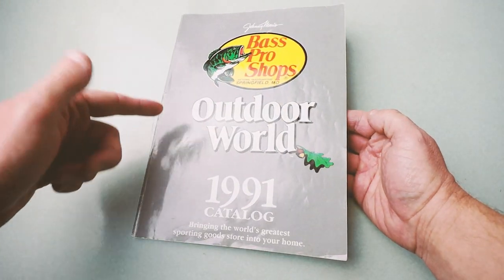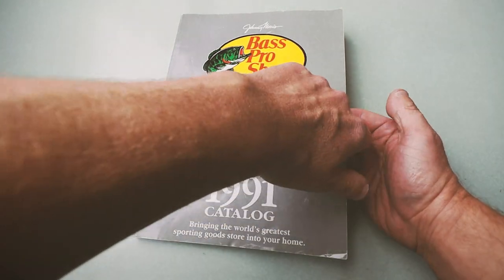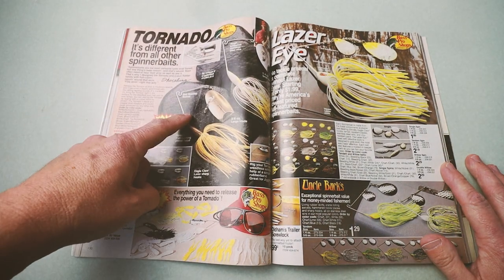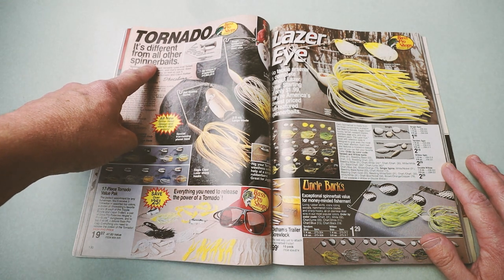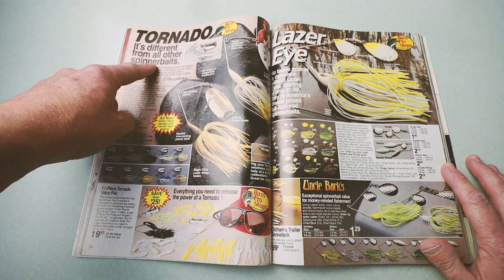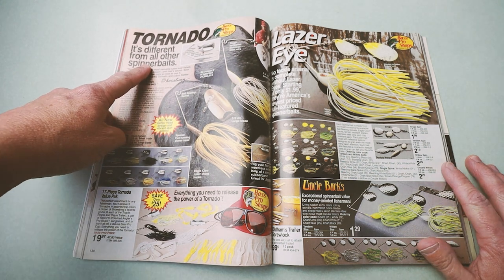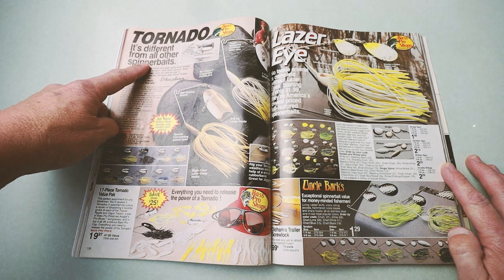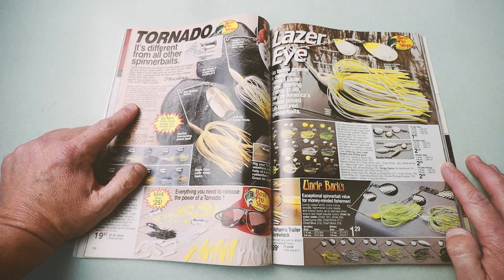We're going right to the lure section here. As used to be the case for Bass Pro, they often would start off the entire lure selection with this bait — the Tornado Spinnerbait, designed by Shoestring Dubois. This is a spinnerbait that I don't know that I fully appreciated at the time it was still available, and unfortunately now these are super hard to come by.